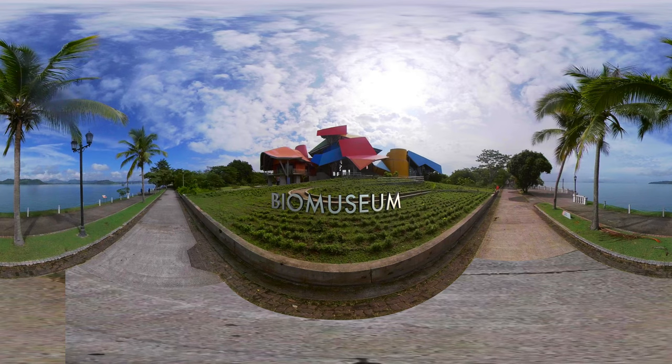Biomuseum. Located at the entrance to the Pacific of the Panama Canal, in the Amador Causeway, it is a natural history museum. Its intention is to change the way we see, understand and conserve nature and its biodiversity.